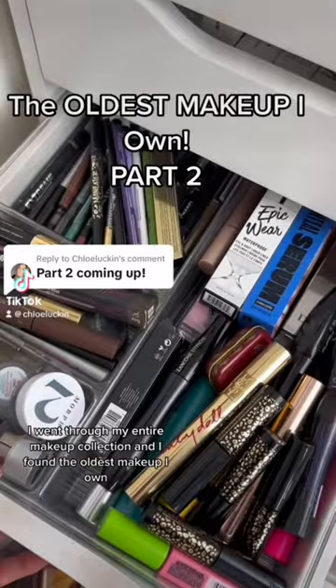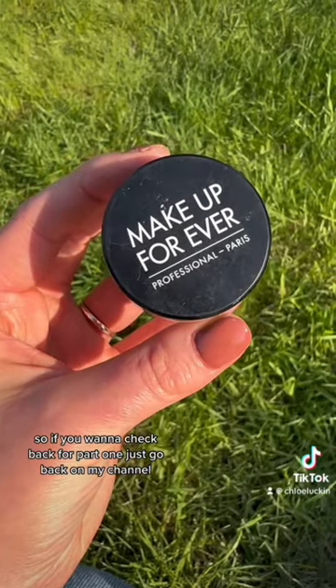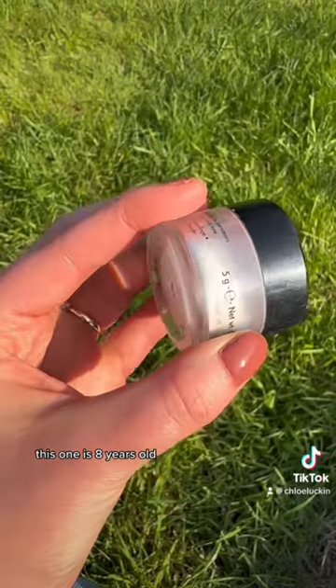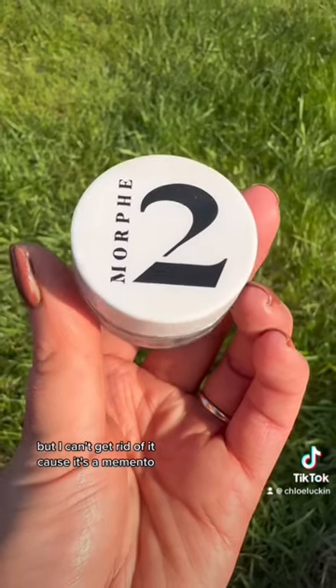I went through my entire makeup collection and found the oldest makeup that I own — this is part two, so if you want to check part one, go back on my channel. The first one I have is this HD setting powder from Makeup Forever. This one is eight years old. I bought this when I went to Disneyland Paris with my cousin, but I can't get rid of it because it's a memento.